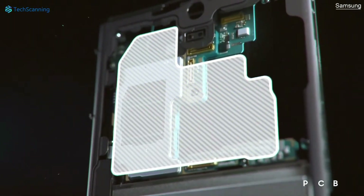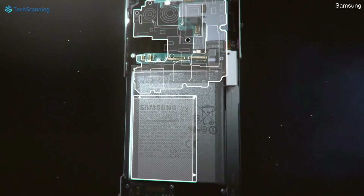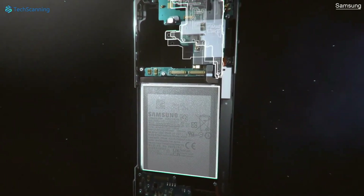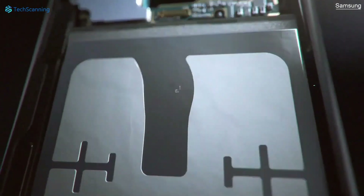So even though the S23 Ultra offers the same 5000 mAh battery as the S22 Ultra, due to the highly efficient chipset, the S23 Ultra will deliver a noticeable increase in battery backup.